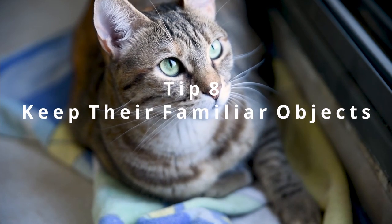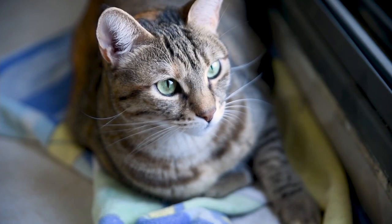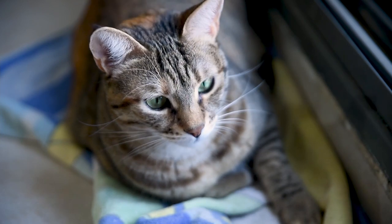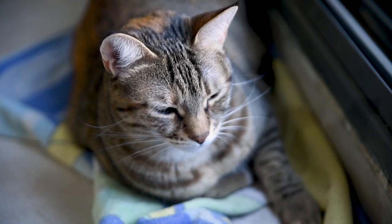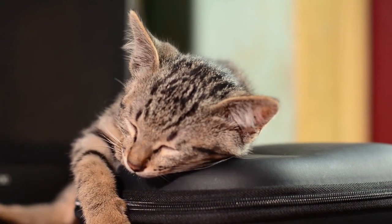Tip 8: Keep their familiar objects. If you have a newly adopted cat or kitten, it is better to introduce objects that are familiar to your cat — for example, a blanket from where she used to sleep when she was in a shelter or with her mother. Those familiar objects make them feel cozy, comfortable, and at home. It's better to hide these objects during the day and give them to your cat at night. This way they will calm down and sleep faster.